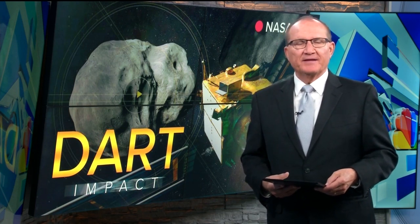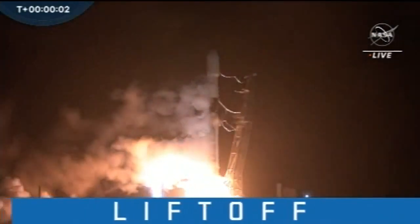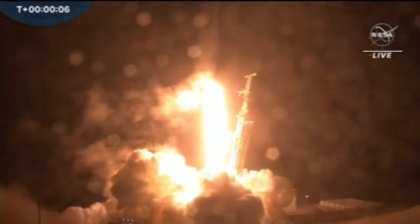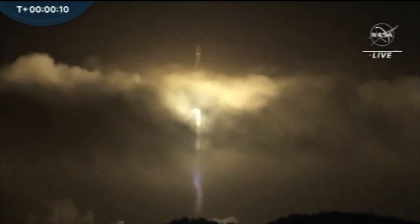I recently visited the Space Foundation here in Colorado Springs to get a better idea of what's next. This experiment actually launched literally a year ago on NASA's first planetary defense test to intentionally crash into an asteroid, but has been years in development.